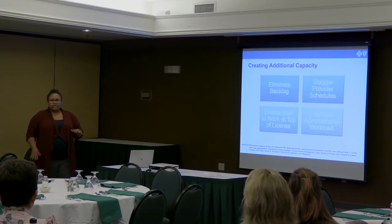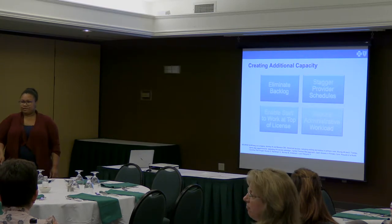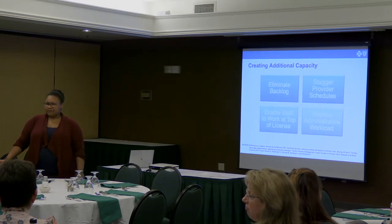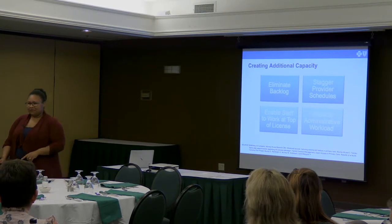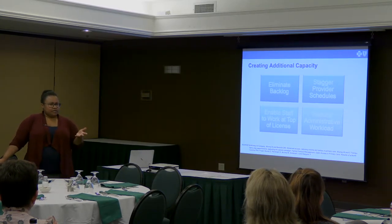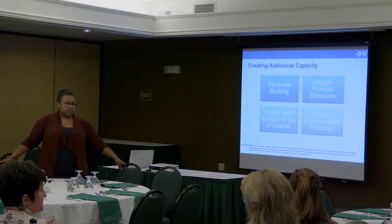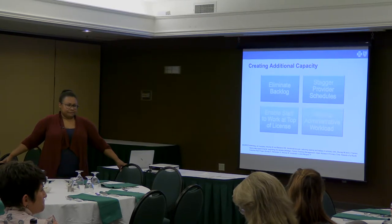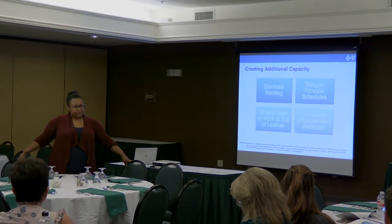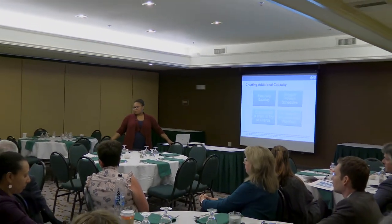Staggering provider schedules is another strategy — one provider starts earlier and another stays later. One practice does this, while a solo provider cannot. At Ochsner, physician schedules vary by site. Enabling staff to work at the top of their license is also key. As you take on new changes, identify the value proposition, identify who on the care team should be doing each task, and look at what activities are being done by all roles to figure out who is best to execute on something new.